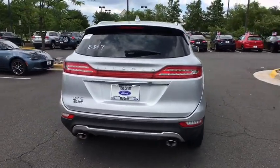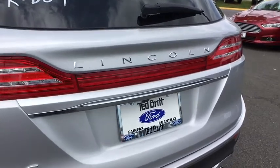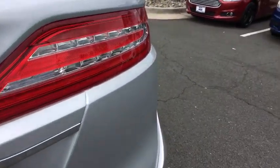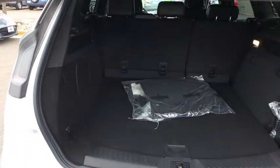Traction control, power liftgate, power passenger seat, dual airbags, power steering, four-wheel disc brakes, active suspension system, heated front seat, electronic stability control, power windows.